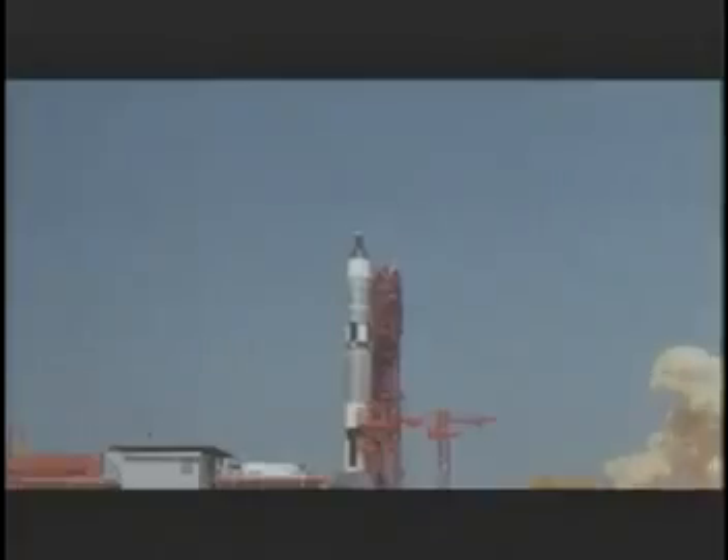NASA has been using tethers and conducting experiments in space for years. In fact, in the 1960s, the Gemini astronauts used tethers to connect their spacecraft to another unoccupied rocket.